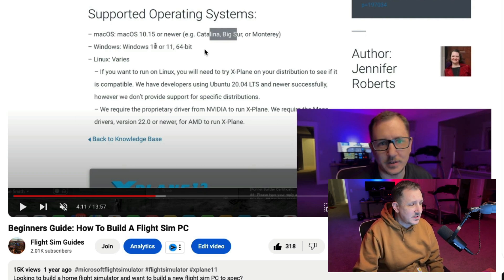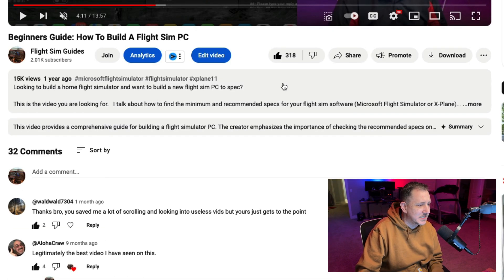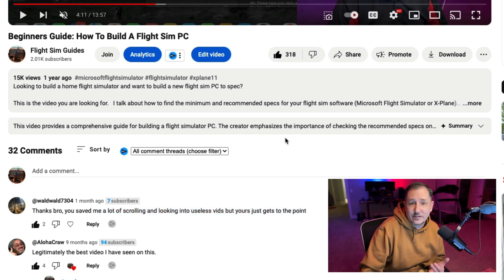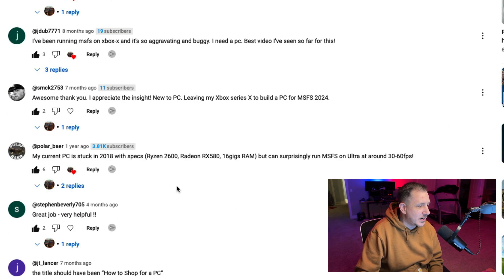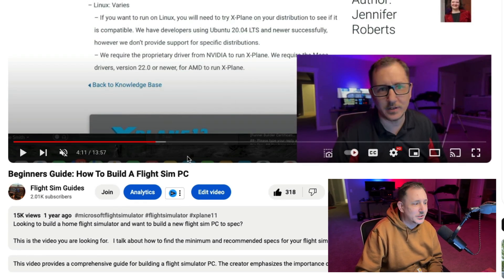Go watch this one — I've had some great comments on it: 'Thanks bro, you saved me a lot of scrolling looking into useless vids,' and 'legitimately the best video I've ever seen.' Not sure if they're all genuine but either way, great — somebody likes it.